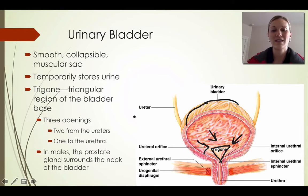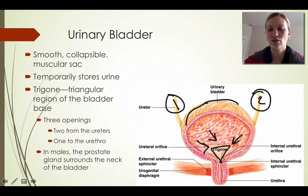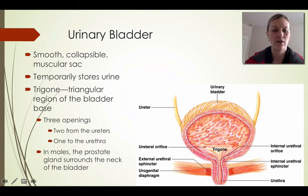There are three major openings in the bladder: one opening for each ureter — so there are two ureters total — and then one opening into the urethra. In males, the prostate gland surrounds the neck of the bladder, whereas females don't have a prostate gland. That's one of the differences between the bladder in males and females.